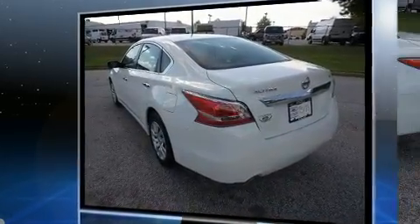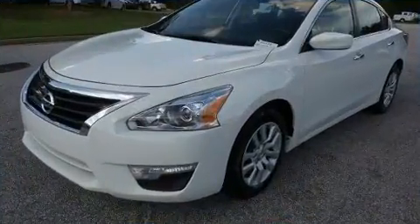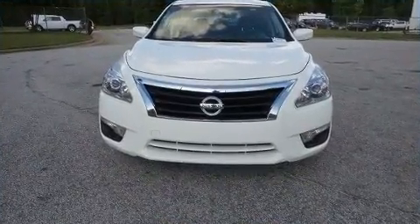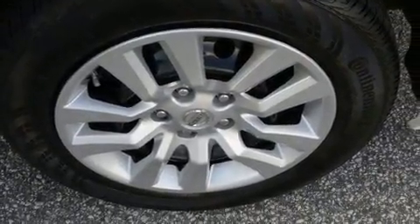Nissan prioritized practicality, efficiency, and style by including delay-off headlights, front and rear reading lights, speed-sensitive wipers, remote keyless entry, and air conditioning. Premium sound drives six speakers, providing you and your passengers a sensational audio experience.